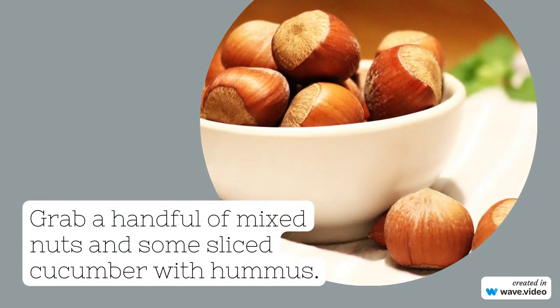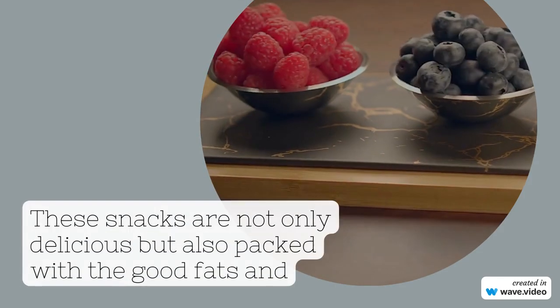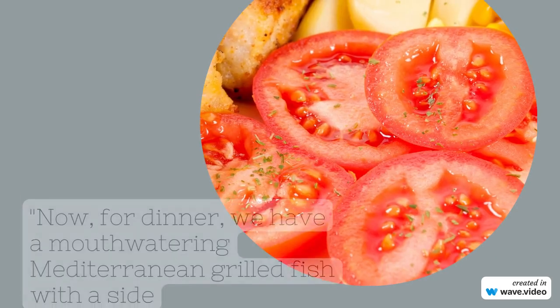Now, for dinner, we have a mouth-watering Mediterranean grilled fish with a side of quinoa and roasted vegetables. This meal is not only rich in omega-3 fatty acids but also provides a perfect balance of essential nutrients.